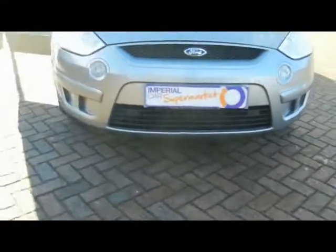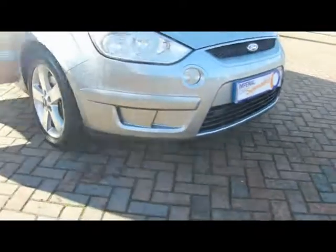We've got front parking sensors as well and front fog lights. 17 inch 5 spoke alloys.